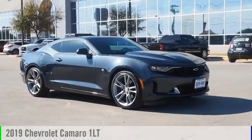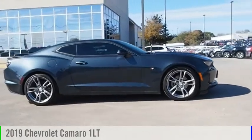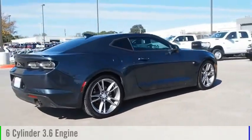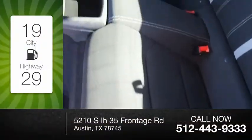Looking for the right vehicle? Check out the 2019 Camaro. This vehicle is powered by a rear-wheel drive, six-cylinder, 3.6-liter engine. Great fuel efficiency saves you money by requiring fewer trips to the gas station.